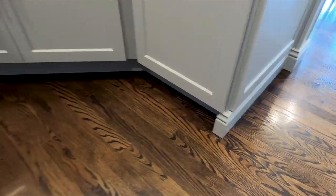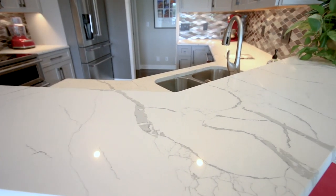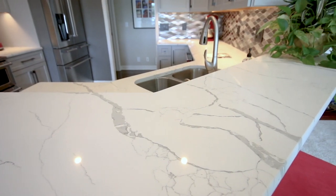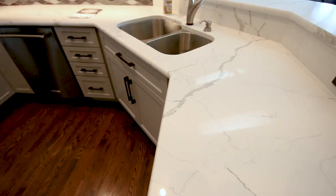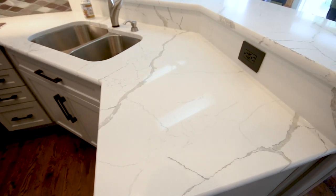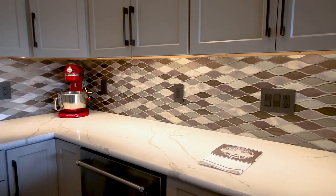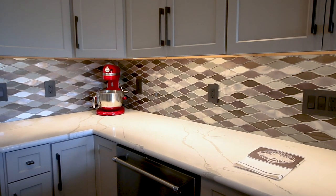The countertop she chose was one of our stock countertops — Calcutta Laza quartz. It has beautiful veins through it and really offsets the color of the cabinets. She also chose a truffle velvet Lazio backsplash tile that has glass and stainless steel.